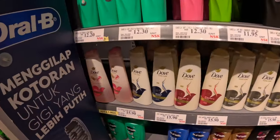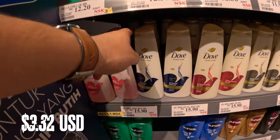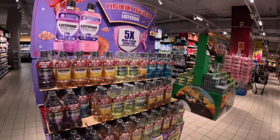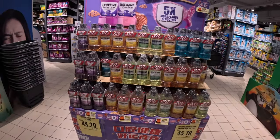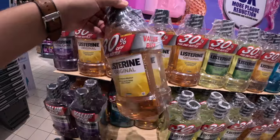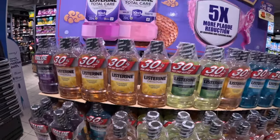Dove soap, and a big bottle of shampoo — about three dollars, just over. Head and Shoulders — 4.50 ringgit. And of course the Listerine — it's 10.50 ringgit for a two-pack, so about five dollars a bottle, and it's a big bottle too. That's about right, I think, as well.